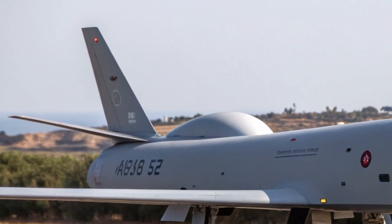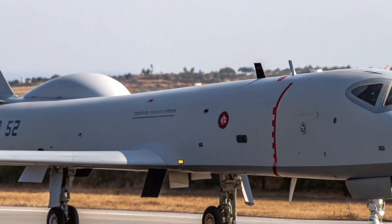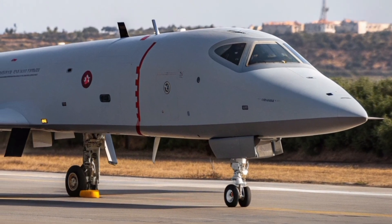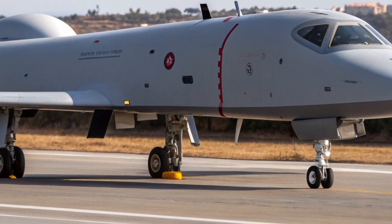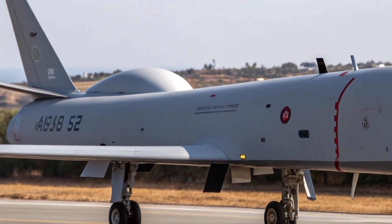The aircraft can carry advanced air-to-air missiles for air superiority, precision-guided munitions for ground attack, and anti-ship weapons for maritime strike roles. It is also capable of deploying next-generation smart weapons, including loitering munitions and optionally controlled unmanned systems.